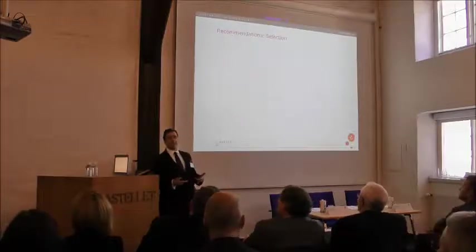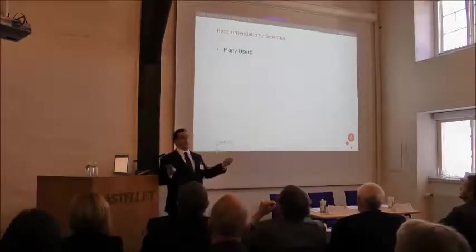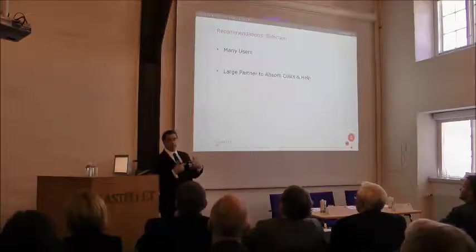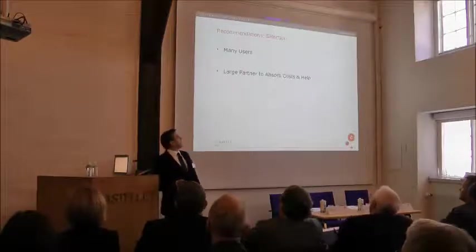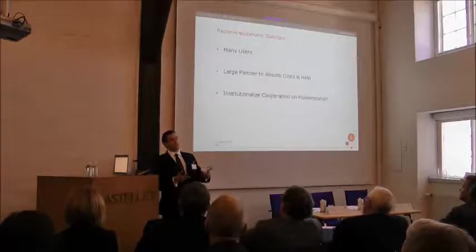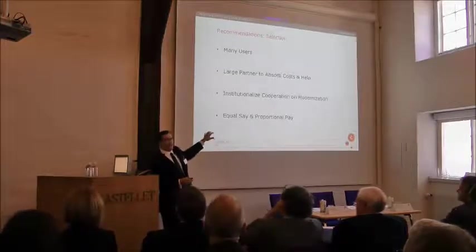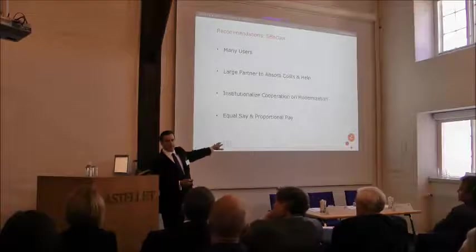On recommendations for type selection: first, buy something that everybody else is using — partners help significantly. Second, having a large partner helps because you can share costs and get backfill support beyond the aircraft itself. Third, institutionalize that cooperation with a formal management structure that, from a smaller air force perspective, ensures equal say for proportional pay. That cost-sharing mechanism was the key driver that allowed the Danes to have an effective combat aircraft fleet today.